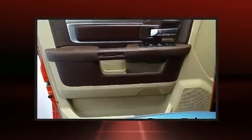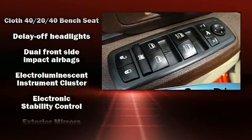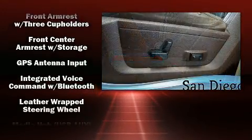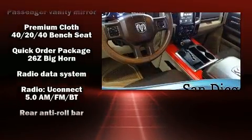Head curtain airbags, traction control, ignition disabling, and four-wheel disc brakes with ABS brake assist technology provide extra pressure when applying the brakes. It also arrives with a Carfax history report, providing you peace of mind with detailed information.